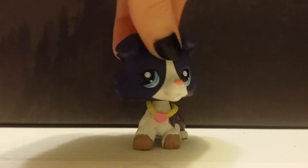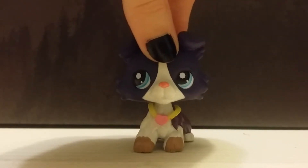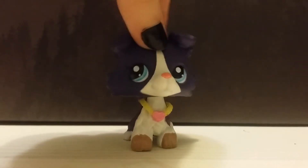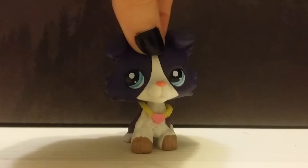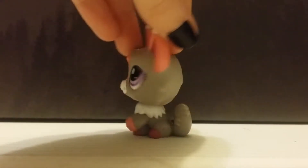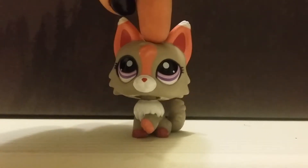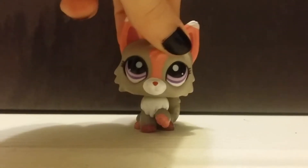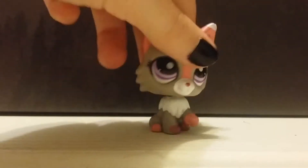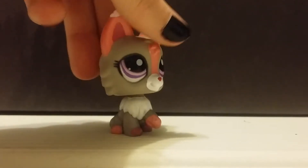Now for the moment that everybody has been waiting for — the new LPS! I'm going to do these in the order that I got them. The first one is this adorable little wolf cat, and I named her Rose. She actually was an extra, because the one I'll be showing you next is the one I ordered, and she just happened to come along with her. She is just super adorable — I love her eyes, I love her.